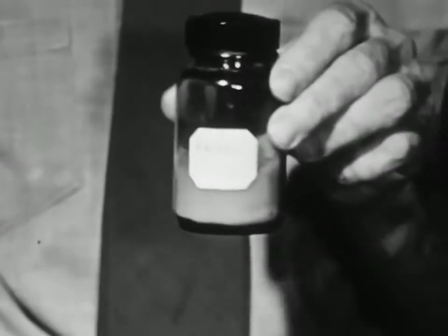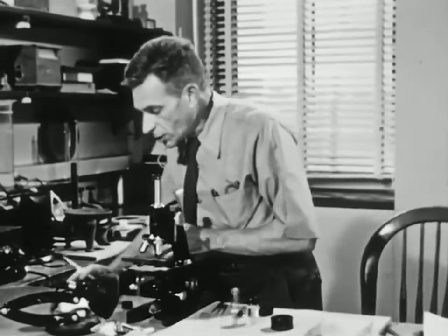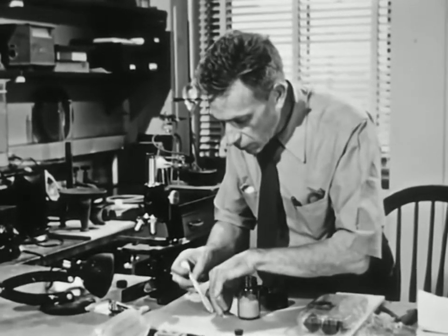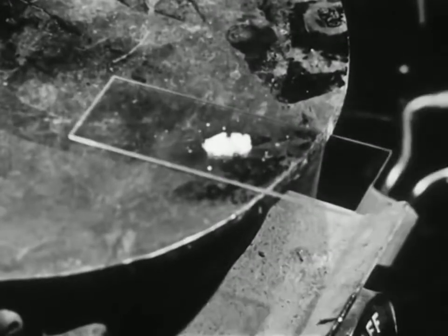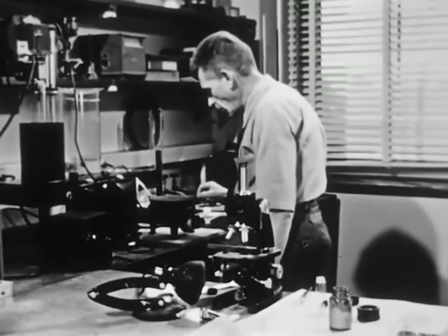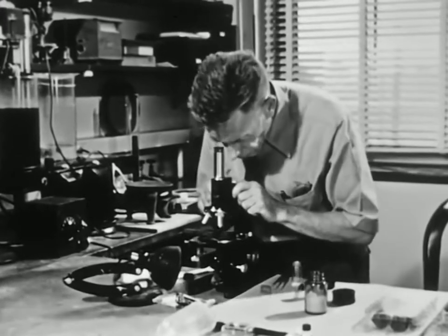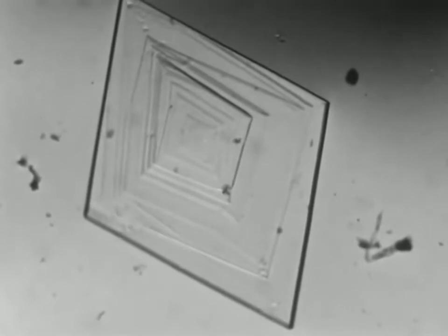Here I've got another powder you can get at the drugstore called salol, which melts to a convenient temperature. I'll put a little of it on a microscope slide, then carry it over here to the hot plate and melt it. And now let's go over here to the microscope. There's one growing, turning very slowly in the liquid as it grows, because it hasn't quite sat down on the slide yet.